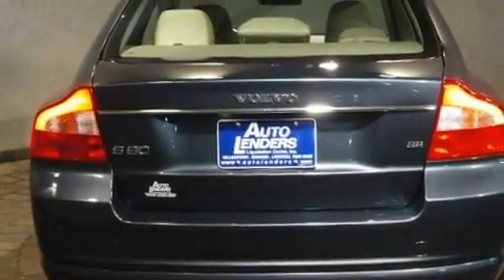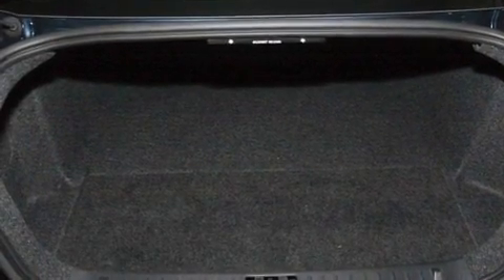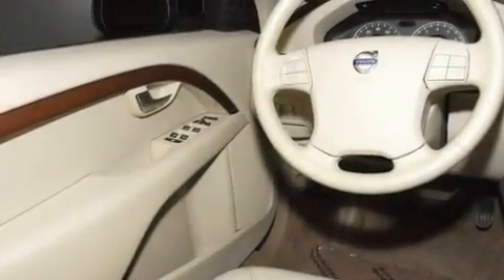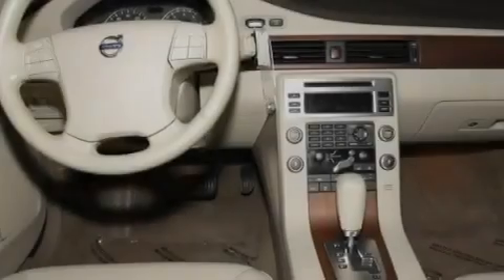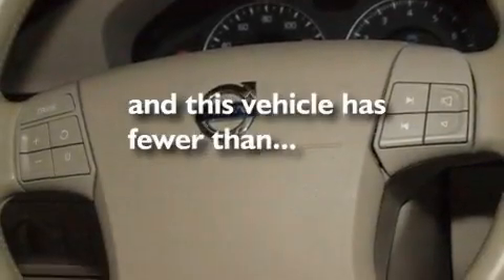Its top features include memory settings for the driver's seat positions, so you can recall your favorite position with the push of one button, a sunroof, cruise control, a CD player, leather seats, performance tires, aluminum wheels, a low tire pressure indicator, dual-power seats, and this vehicle has less than 22,000 miles.